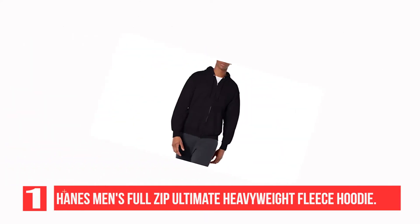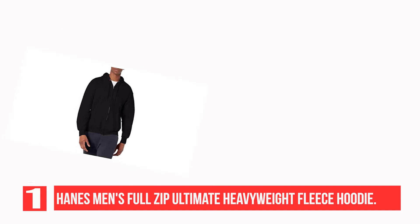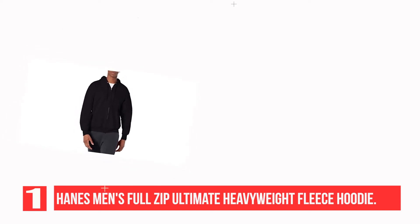Recommendation Number 1: Hanes Men's Full Zip Ultimate Heavyweight Fleece Hoodie. The Hanes Ultimate Cotton Full Zip Hood is made for comfortable, lasting wear. This cotton jacket provides breathable comfort on the outside and pure plush cotton on the inside.